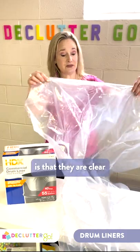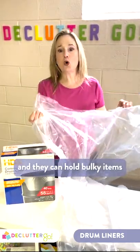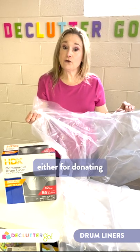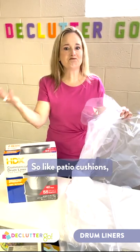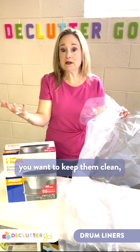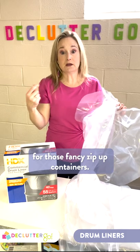What's great about these bags is that they are clear and sturdy and they can hold bulky items either for donating or for storing in your own home. So like patio cushions — you want to keep them clean but you don't want to spend hundreds of dollars for those fancy zip-up containers.